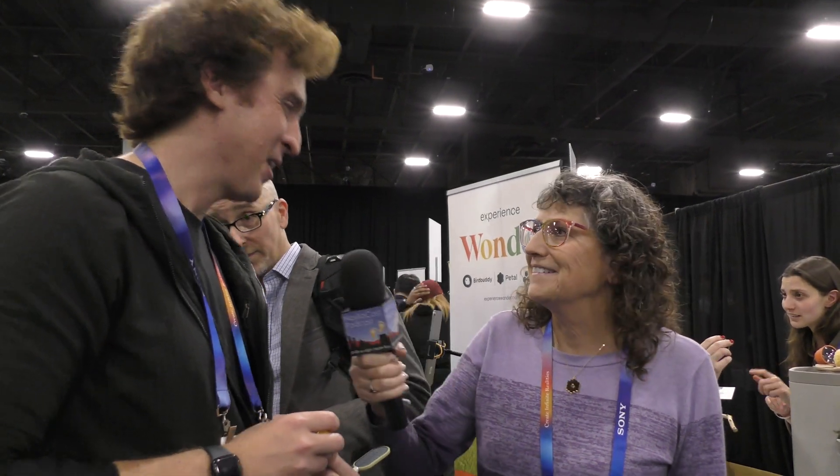Thank you very much. This looks like a lot of fun. Everybody's been talking about Bird Buddy, so I had to stop by.